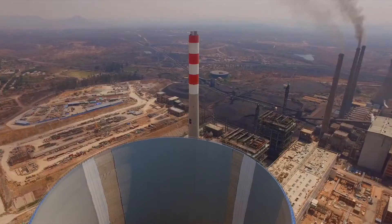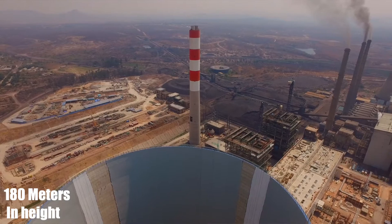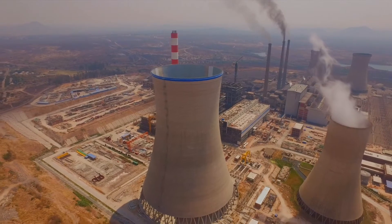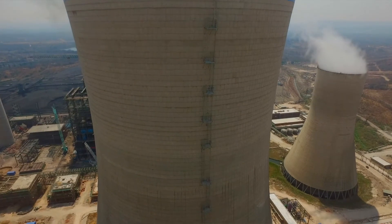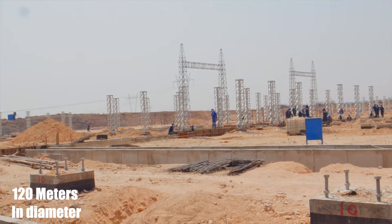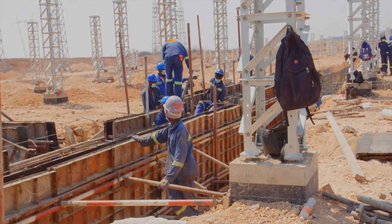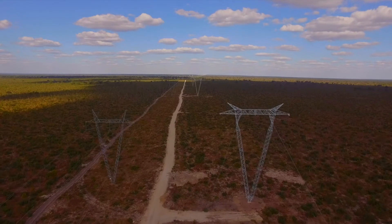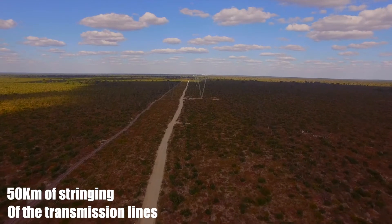In terms of major milestones achieved to date, we have completed construction of the chimney which is 180 meters in height. We have also completed the cooling tower shell, a massive structure about 150 meters high and 120 meters in diameter. On transmission and distribution, we have started erection of transmission tower structures, with more than 60 percent of towers installed and over 50 kilometers of transmission line stringing completed.